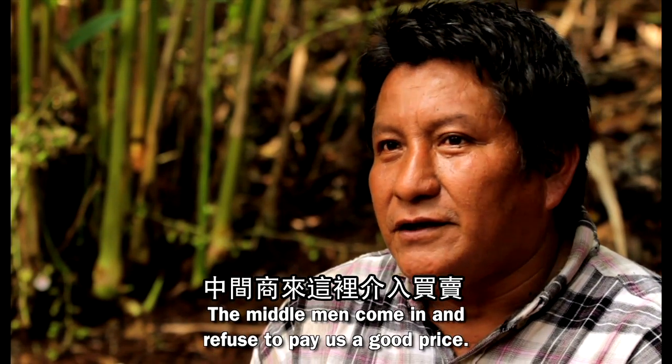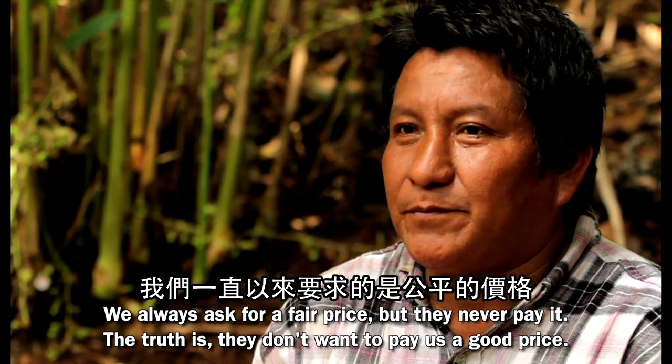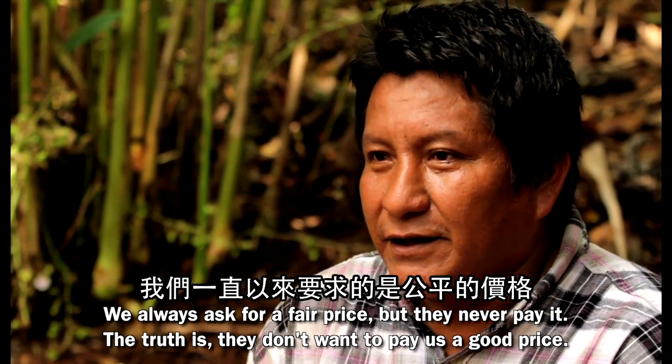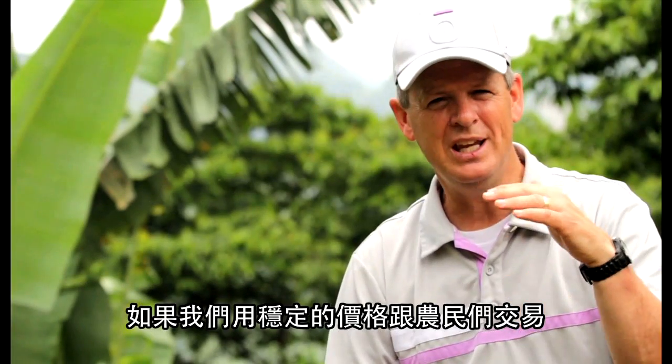The intermediaries are the ones who buy, but they refuse to pay a fair price. Even if we ask for the right price, they do not pay us because they really do not want to pay the good price.